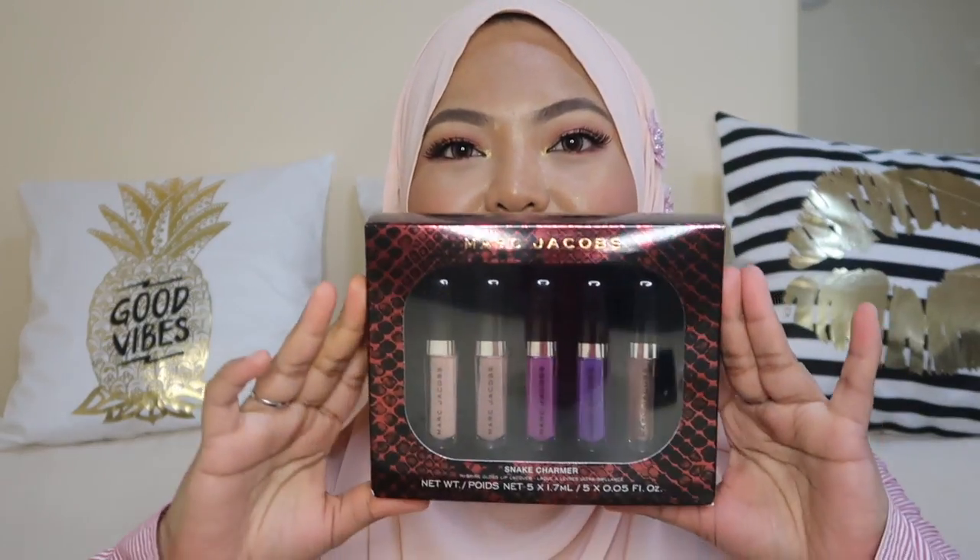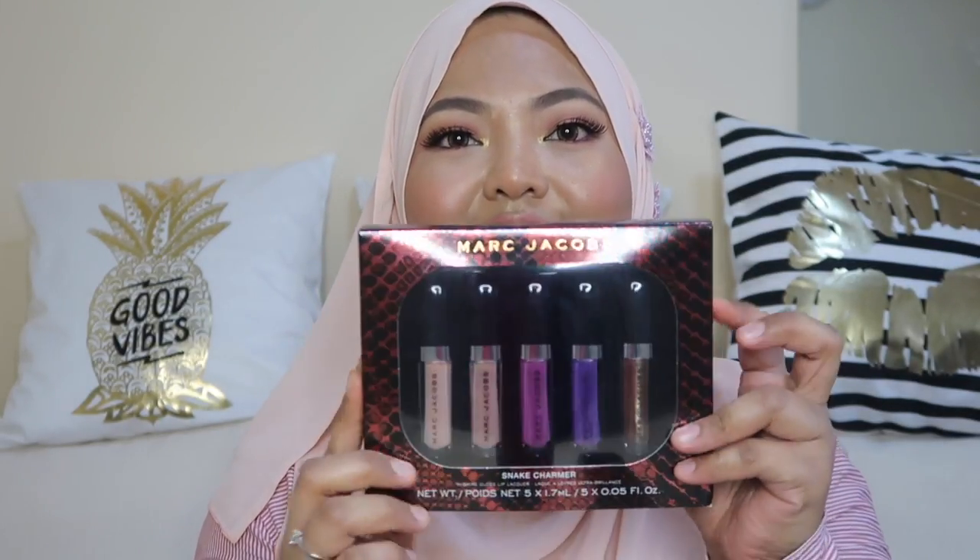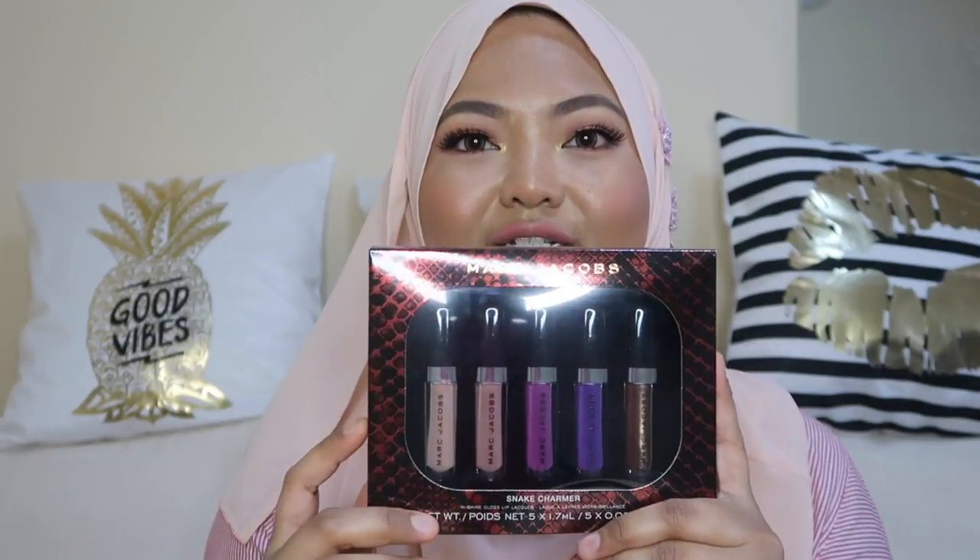The first one I got is the Marc Jacobs Snake Trauma set. I think this is part of the holiday set — they have five glosses. I actually bought this set because the glosses look cute and the most popular shade, Sugar Sugar, is included. I'd like to try that since I don't mind wearing gloss now.